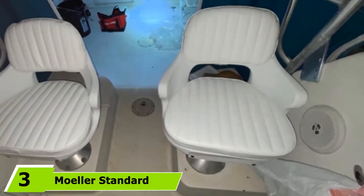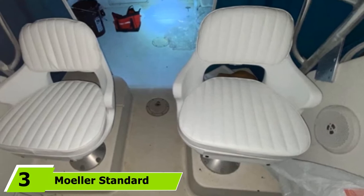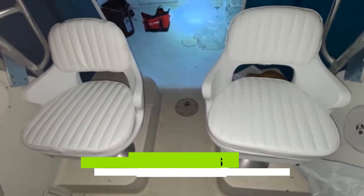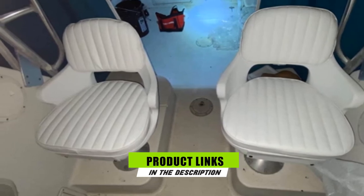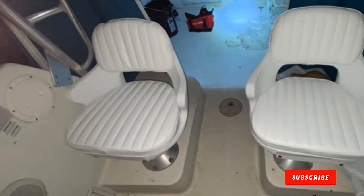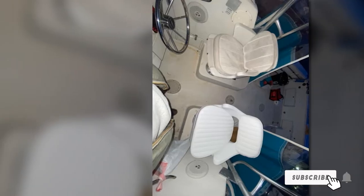Moving on to number 3, we have the Molar Standard Boat Helm Seat. If you are on the lookout for a boat seat that's going to give you utmost comfort, the Molar Standard Boat Helm Seat is worth checking out. This boat seat offers everything you will want in a boat: comfort, durability, and functionality.